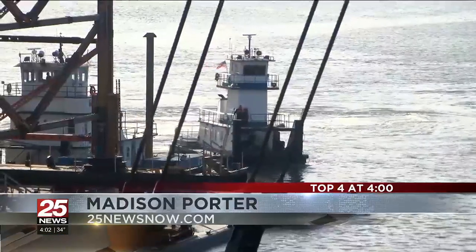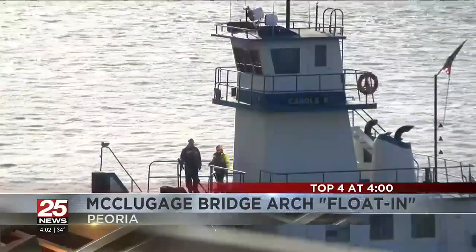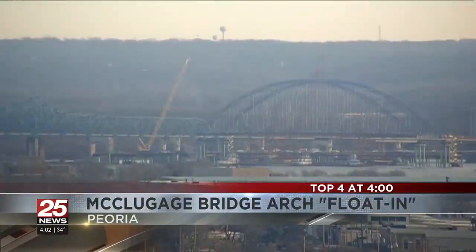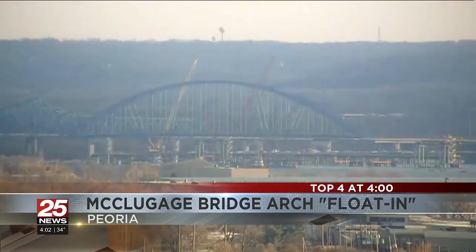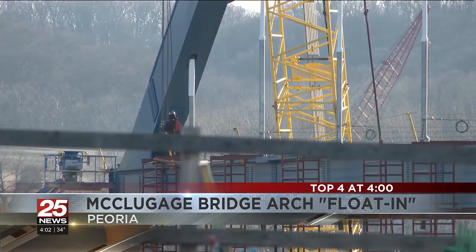They started moving the arch at about 8:45 this morning. The barges and tugboats rotated the arch horizontally in the Illinois River and pushed it right into place. That part took about two hours, but the entire process of stabilizing and anchoring the arch is expected to take 72 hours.